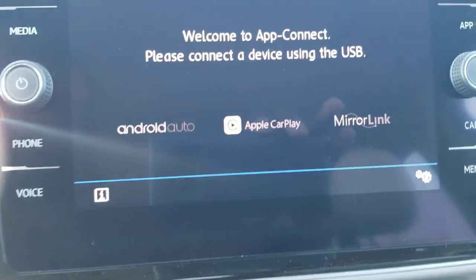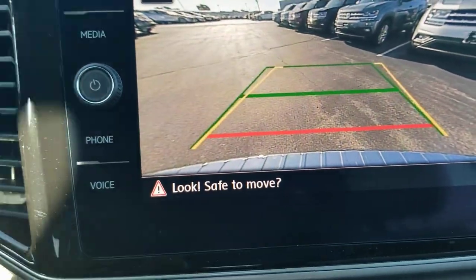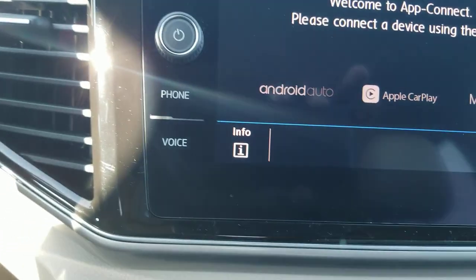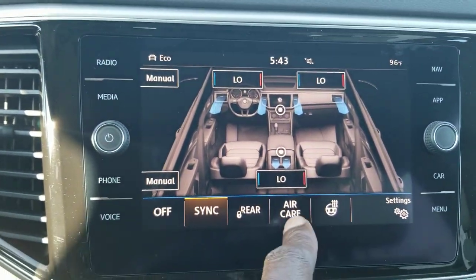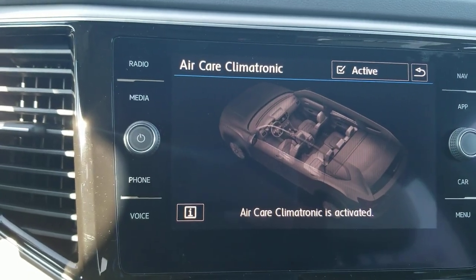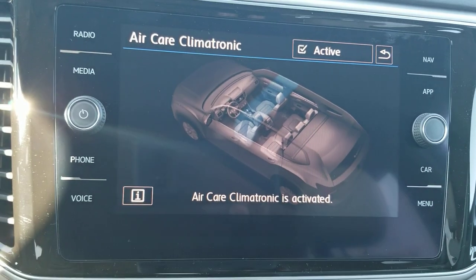The car also has a rear view camera with trajectory steering, showing where you're headed with a yellow line. The red line signifies where the bumper is, and the green line signifies going straight back. Climate is dual zone up front with a third zone in the back, accessible via the menu button. It also has air care — a filtration system that scrubs the air and prevents pollutants or allergens from coming in from outside.